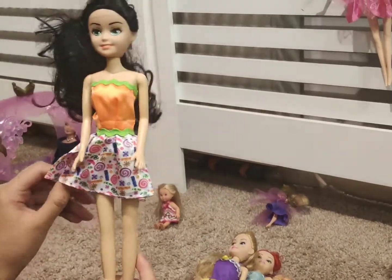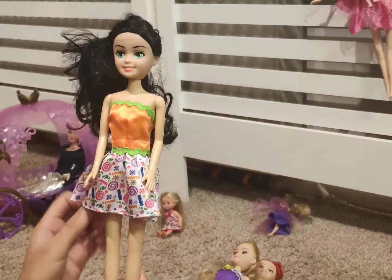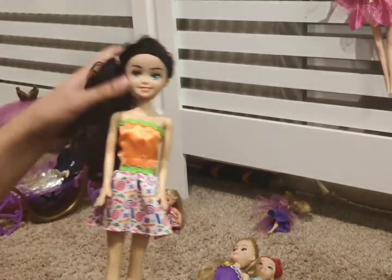Finally we have this Halloween Barbie. She has a pumpkin top and a candy skirt. She also has black hair and a side ponytail.